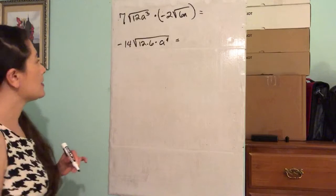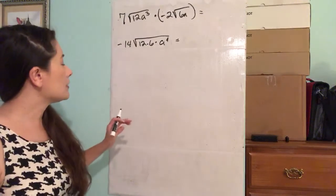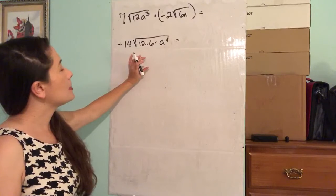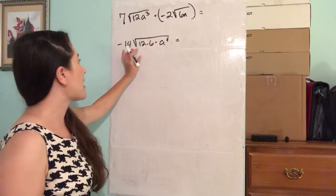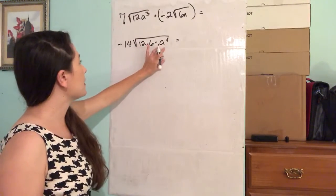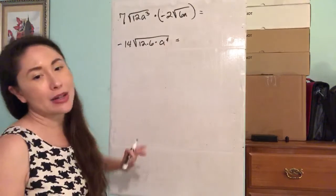Now looking at this, I can see that we have a to the fourth. What is the square root of a to the fourth? The rule about exponents is: if you have a variable to some exponent underneath a radical, for a square root, that exponent is going to be divided by 2.